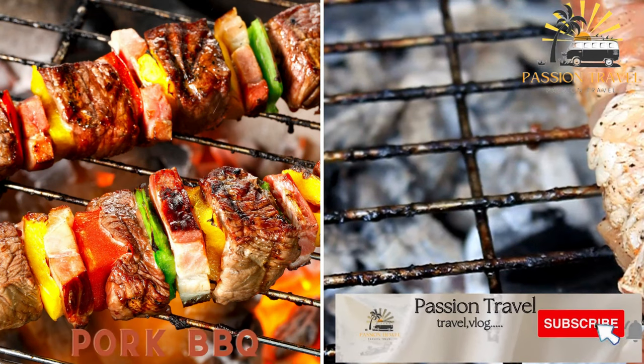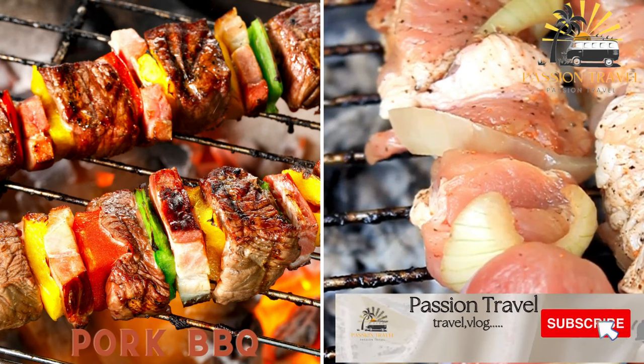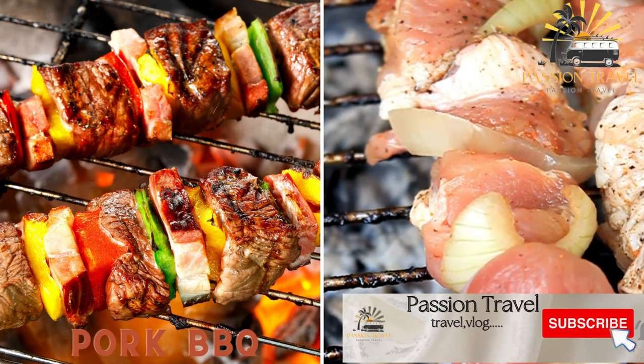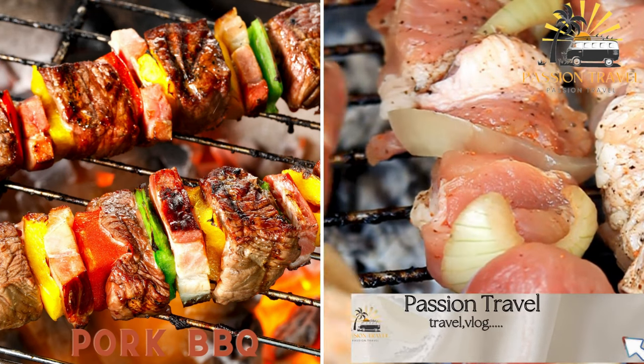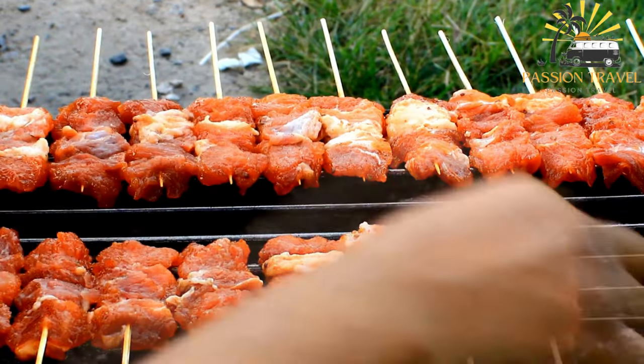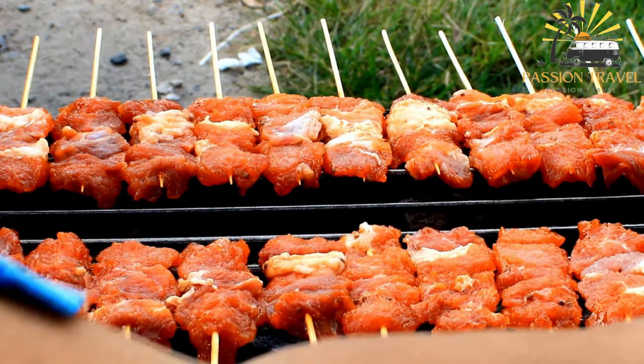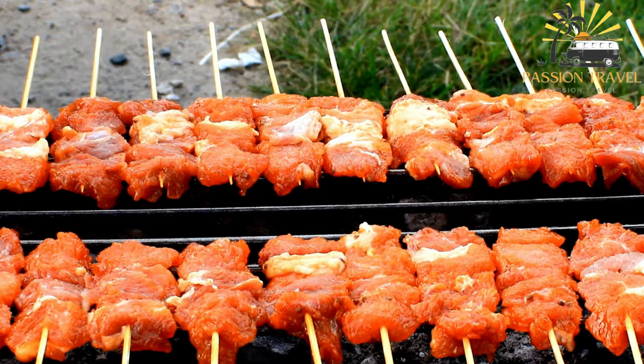Pork BBQ consists of grilled pork skewers marinated in a sweet and tangy sauce. It is a popular street food in the Philippines and is often served with rice or as a snack on its own. Pork BBQ, also known as grilled pork, is made by marinating pork in a mixture of spices and sauces before grilling it over an open flame.